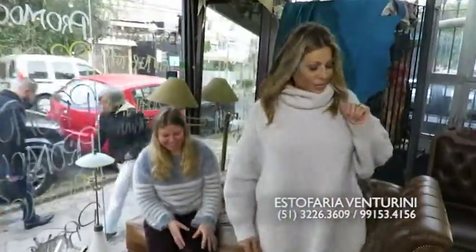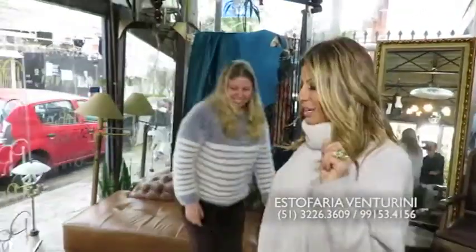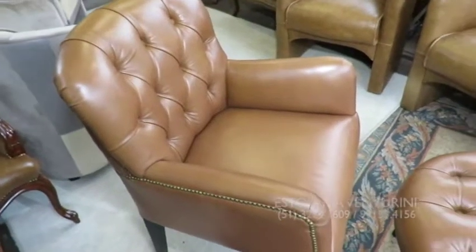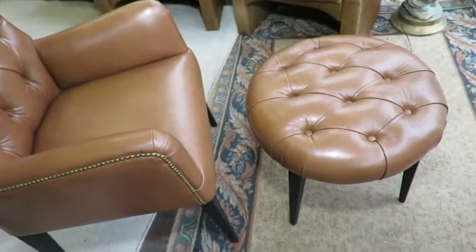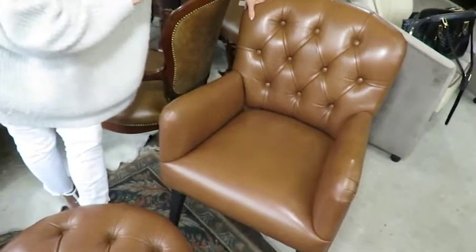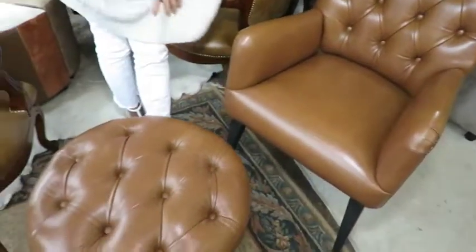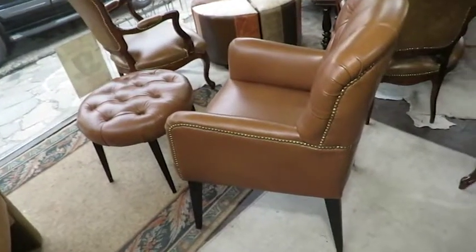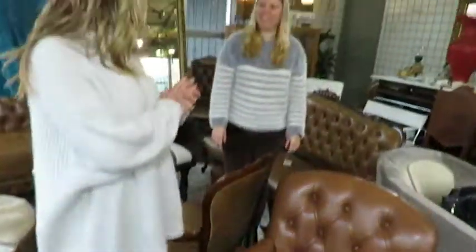Além destas, eu quero mostrar pra vocês uma outra poltroninha, uma mini poltroninha que foi restaurada, que é novidade aqui também essa semana. Olhem o que é essa poltroninha — ela é bem pequenininha. Ela era uma poltrona comum, não é, Joyce? Bem comum, e que se transformou nessa joia aqui com esse puffzinho redondo, que em qualquer lugar da casa fica aconchegante. Fica aconchegante, não é? Vamos convidar todo mundo, Joyce?